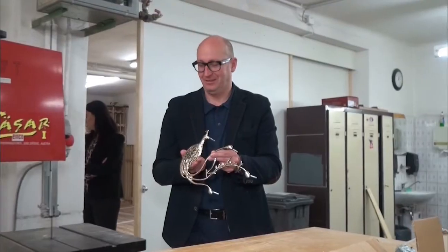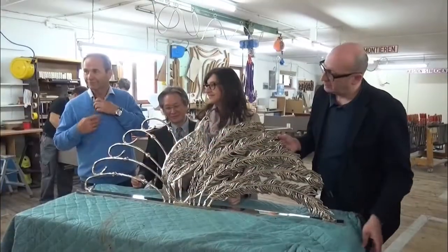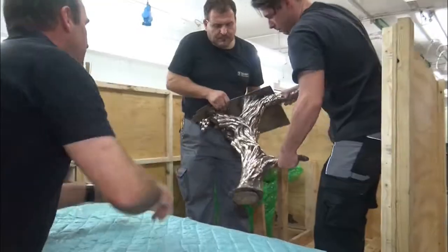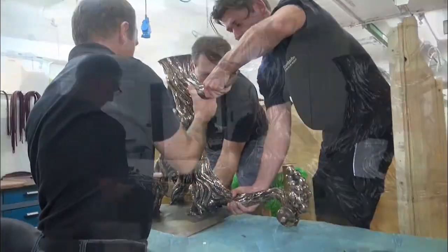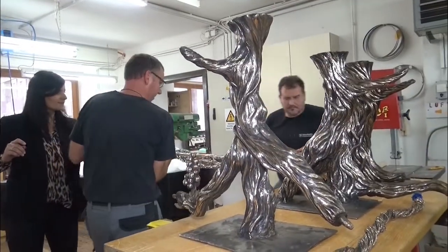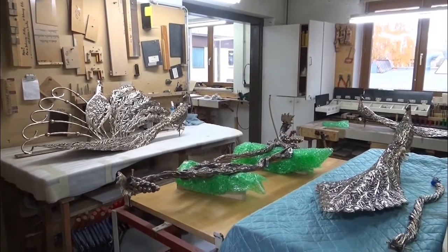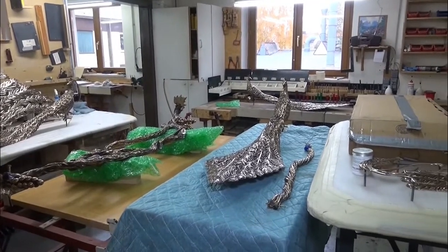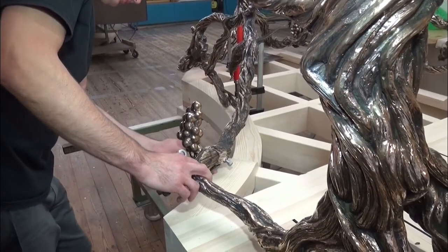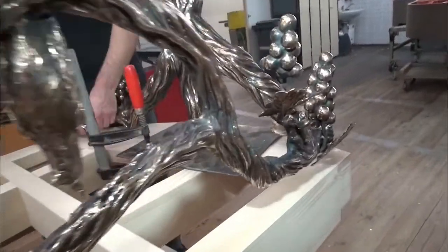Well, Richard, this certainly is exciting to be part of this and to see my part of the project — being the base — being incorporated with the box. It's so unlike any other kind of project I've ever done, where I complete a whole sculpture. This sculpture is a combination of different artisans from around the world. It's amazing.